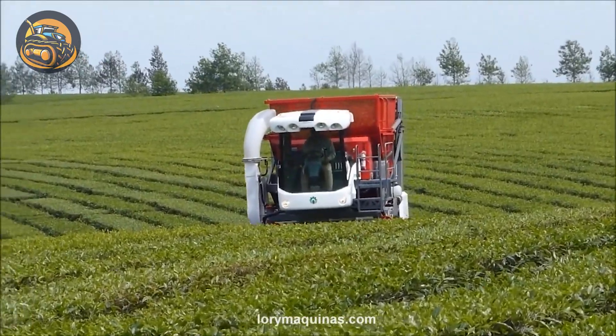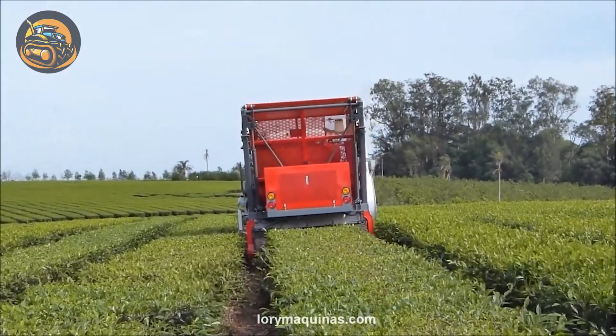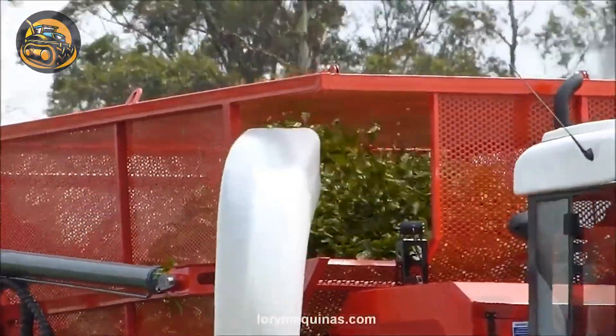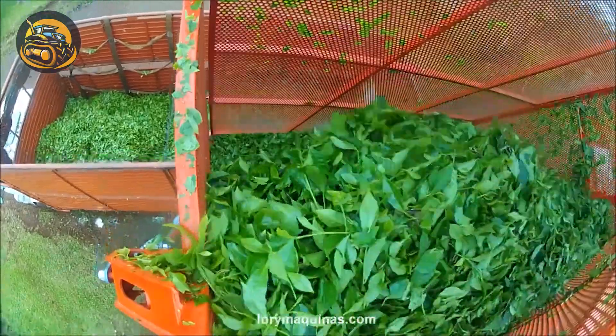The MTH-1000, equipped with a John Deere 45-horsepower engine and adjustable cutting mechanism, can handle a 1,000 kg load at 5 km per hour harvest speed.